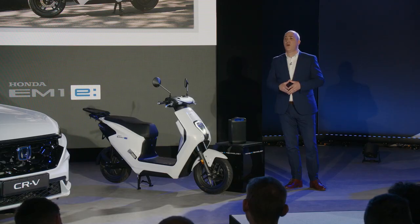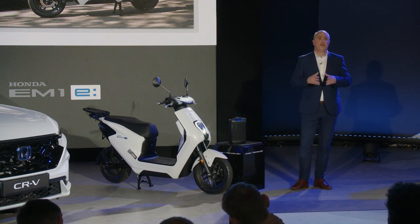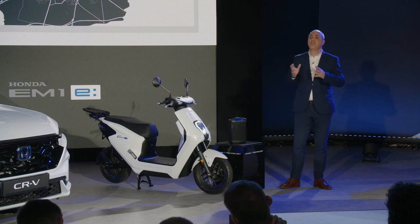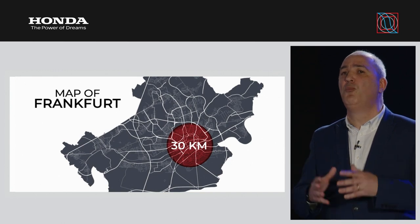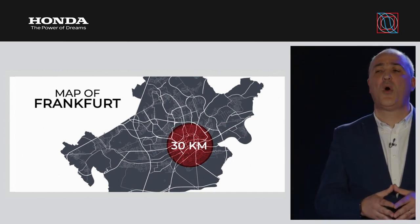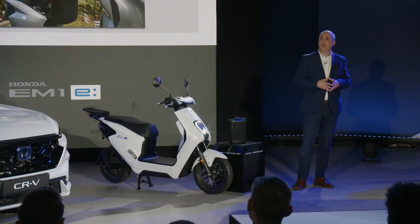The EM1e makes journeys to work or college more efficient, quiet and emission-free. For a typical student who does a 30km total lap of the city during an average day, the EM1e offers easy riding, quiet and environmentally friendly transport. With peel and grab rails, fold-away foot pedals, a rear carrier and USB socket for phone charging, this is a versatile two-wheel option. And then there is the battery, which is what makes the EM1e really special.